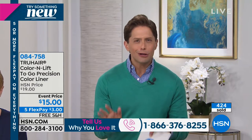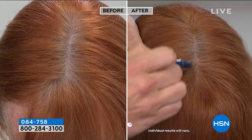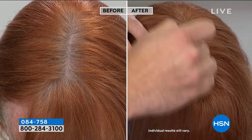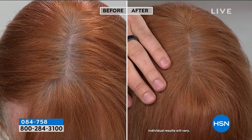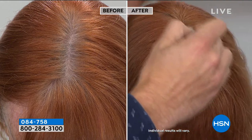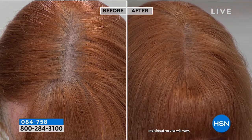This is a $3 buy — that's all you spend today if you're curious and want to try it, or if you love your full size and want a precision pen and travel size. It's on sale today and shipping free today. For $3, you get the opportunity to try the number one fastest-selling hair solution product we offer here at HSN in its most versatile form.